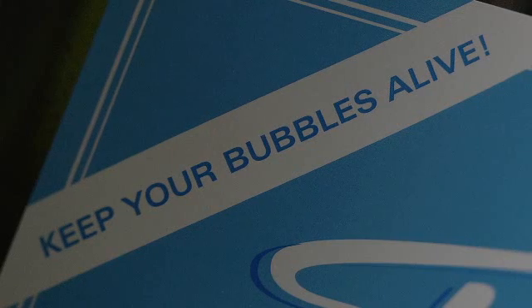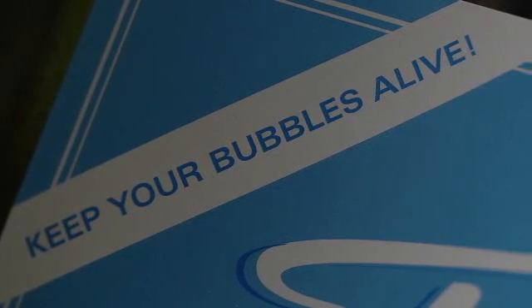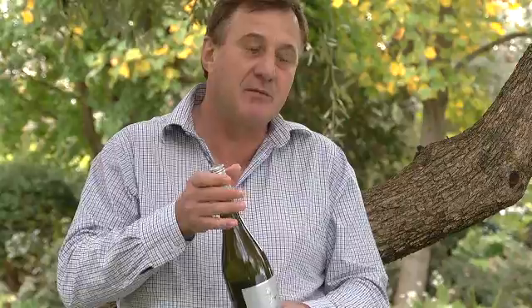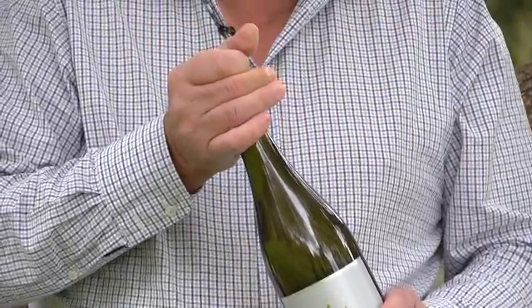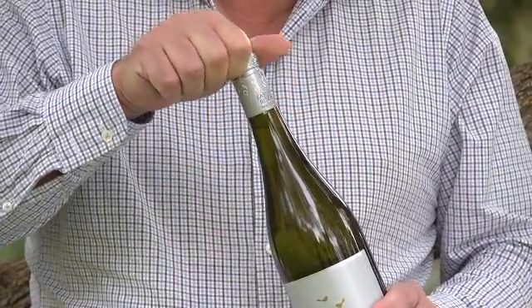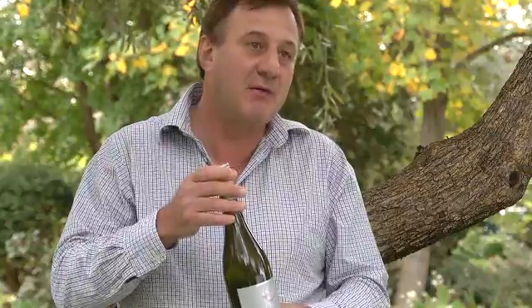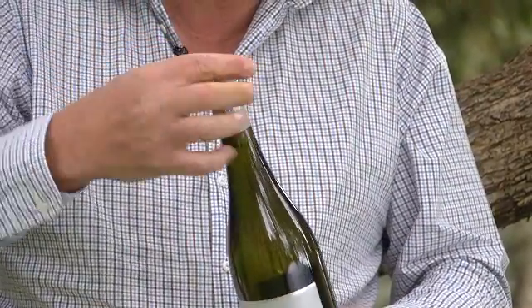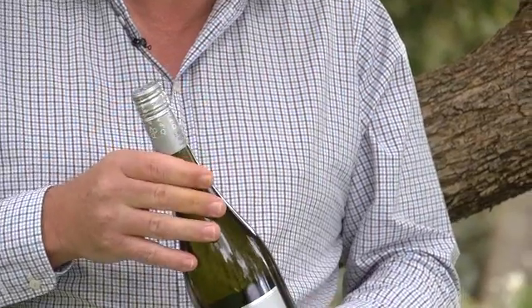We weren't just addressing specific issues in the market like loss of carbonation or taints, which you see with normal cork, but we also thought about what other benefits we could bring to the consumer. To release the pressure, first of all you just break the seal. And when the pressure is equalised, then it's simply a matter of undoing the screw cap, pouring, and when you've finished with the amount of wine that you'd want, you simply reseal the cap.